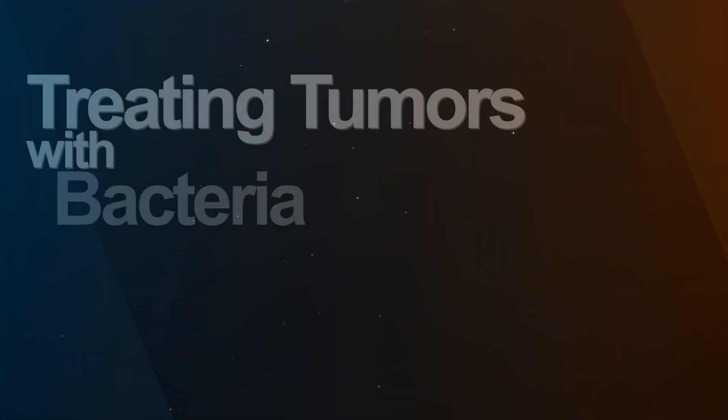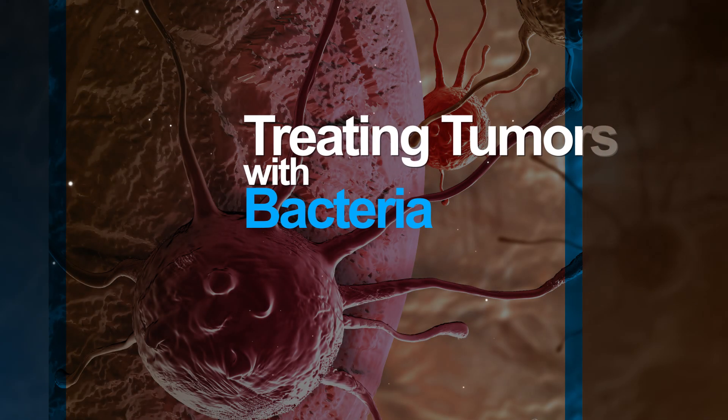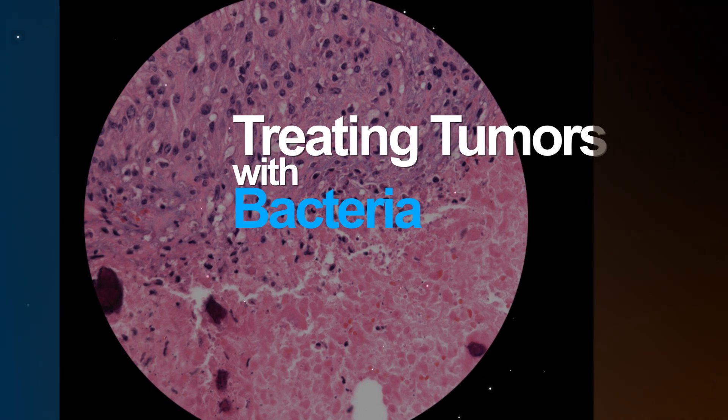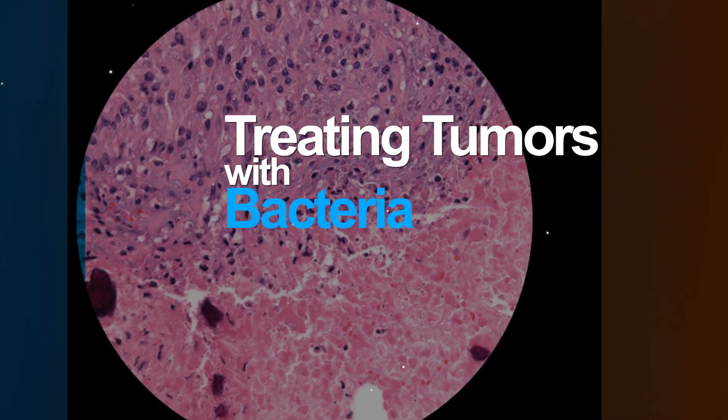In another bid to boost the body's defenses against cancer, researchers injected tumors with specialized bacteria. This launched a vigorous, precisely targeted offensive against cancer cells and dramatically shrank the tumors.